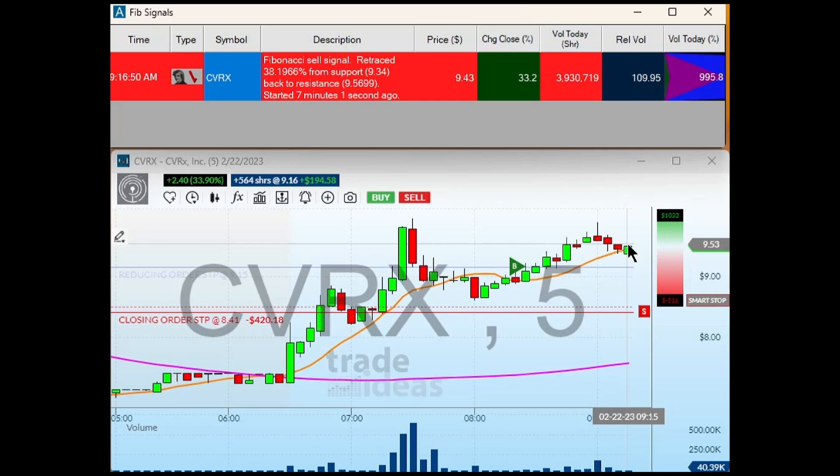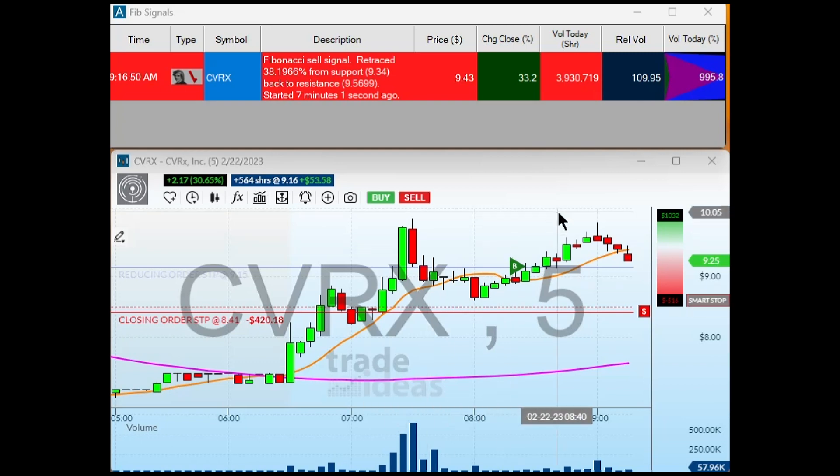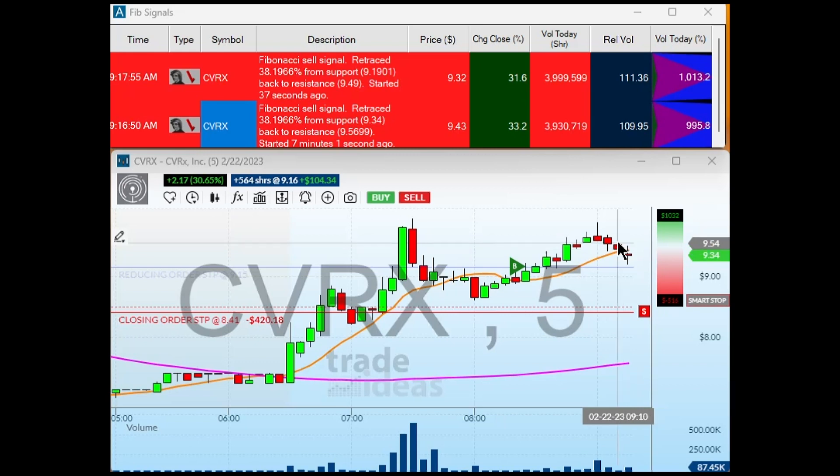It's saying this could be termed a Fibonacci sell signal. Notice that it's doing exactly what the alert is saying — coming off here. The system is just repeating the analytics, so this is how it works.